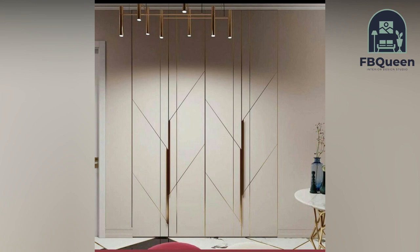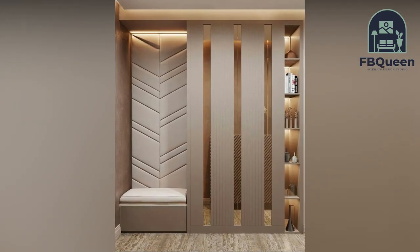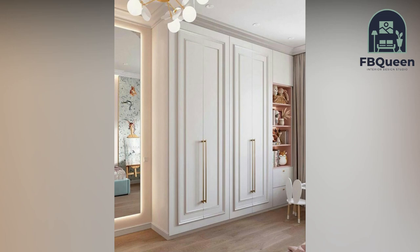Number five: end-to-end wardrobe design. This design takes up the entire length of the wall. Although it does not leave a lot of space for bedroom decor, it is still one of the more popular types as it maximizes your storage space and gives you more choice in the organization of your wardrobe.